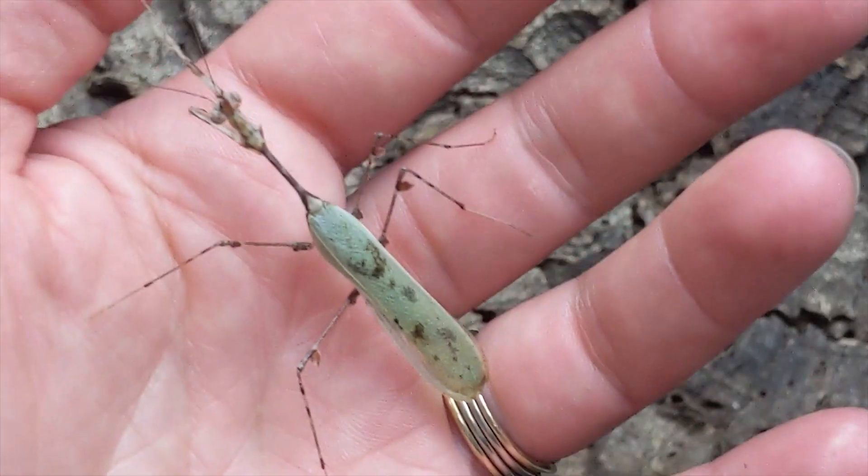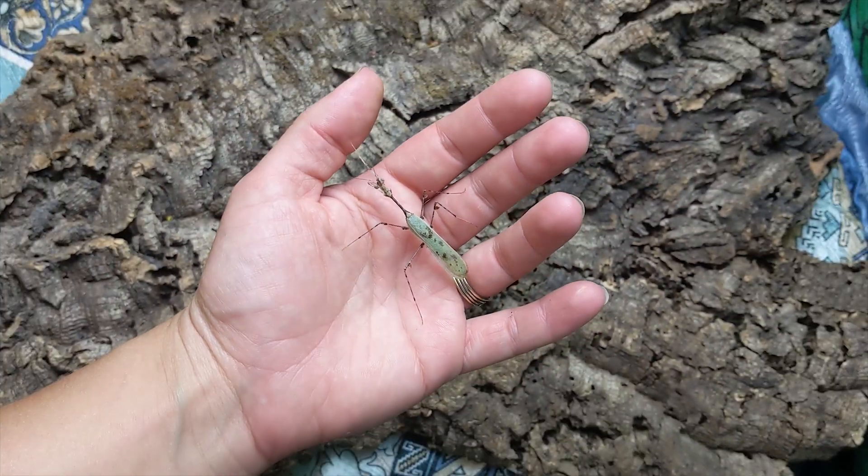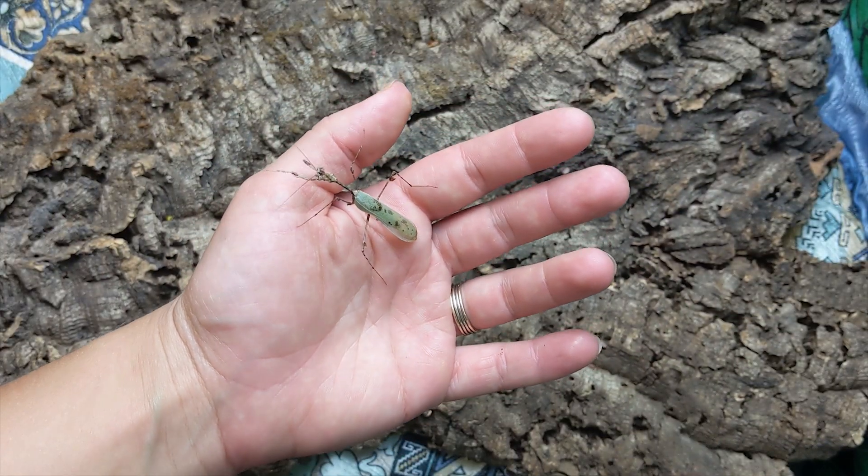The male's flying off. Those are the oothecae around there — they lay pretty small oothecae. This is a smaller species, but the males are still a pretty reasonable size.